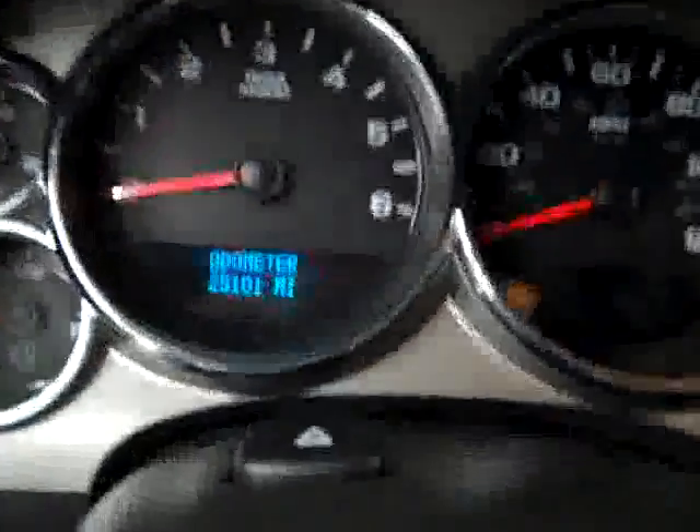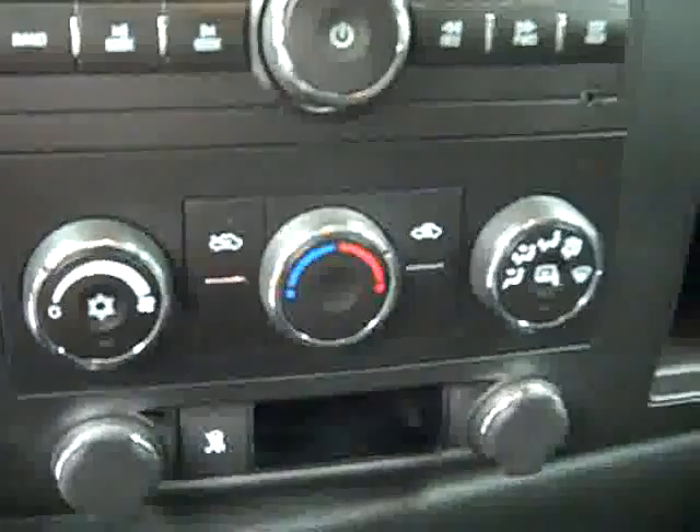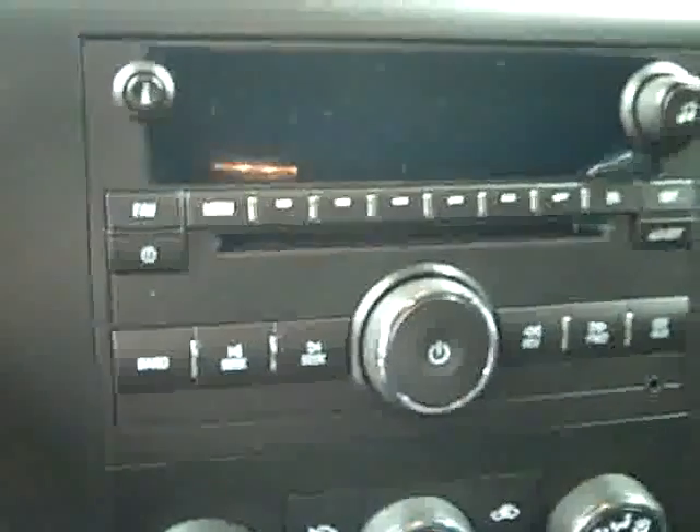Alright, let's hop up front and take a look at some features. You get cruise control on the wheel. You can see that there are 25,000 miles. Turn dial four wheel drive, climate controls, CD player and radio.